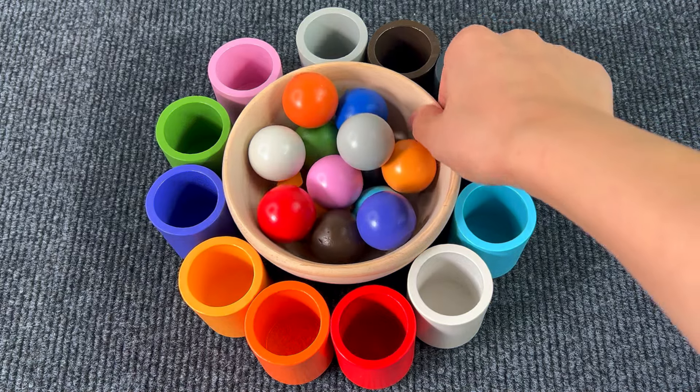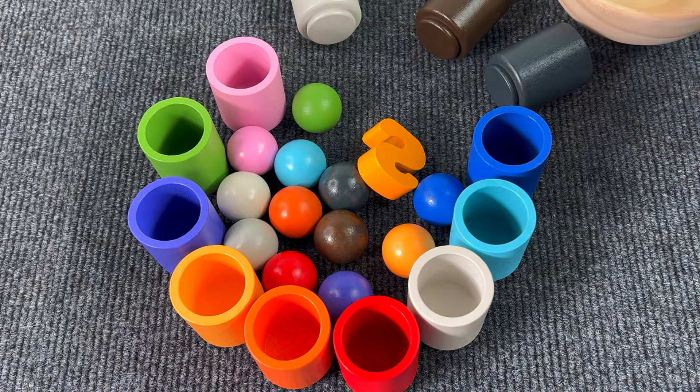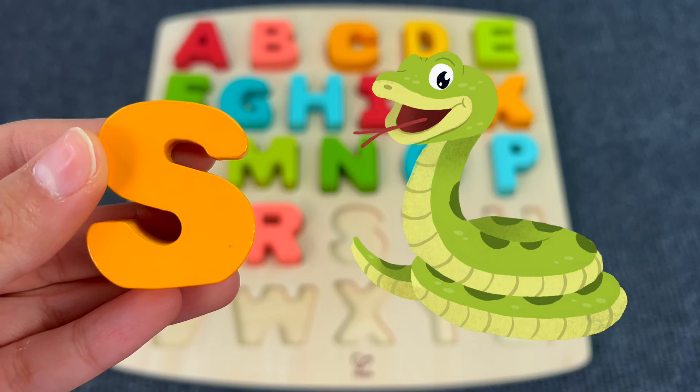There are a lot of colored balls in caps. I can see something — we found another letter! The letter S. S is for Snake.